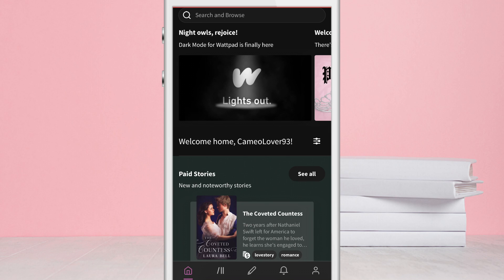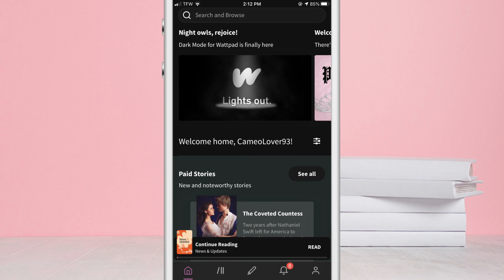At the making of this video, May 19th, 2020, Dark Mode is only available on the app and not desktop. Before anyone comments about not having Dark Mode or not being able to see the option in settings, Dark Mode is only available on version 8.64 and up of the Wattpad app. So if your app is on any version below that, you will not get access to Dark Mode.